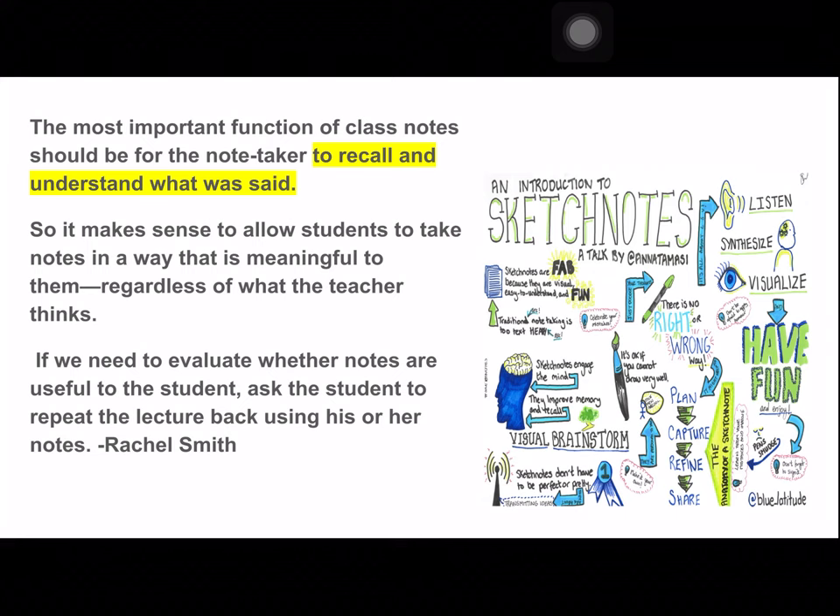The most important function of class notes should be for the note-taker to recall and understand what was said. So it makes sense to allow students to take notes in a way that is meaningful to them, regardless of what the teacher thinks. If we need to evaluate whether notes are useful to the student, ask the student to repeat the lecture back using his or her own notes.